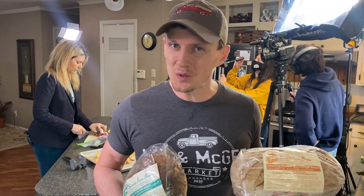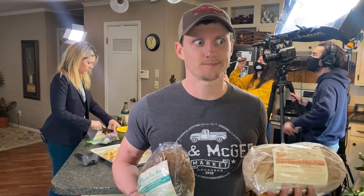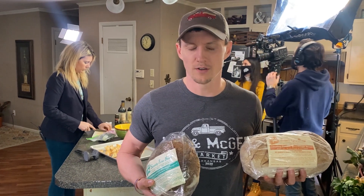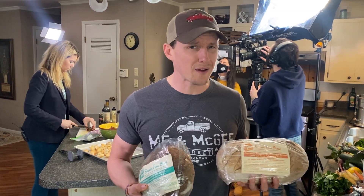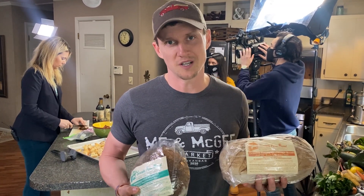Most everybody loves bread, but gluten and ketogenic diets can throw things off. So we brought in our good friend Meg to talk sourdough — real sourdough — and the pros and cons.